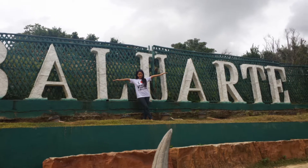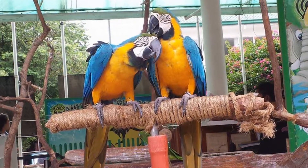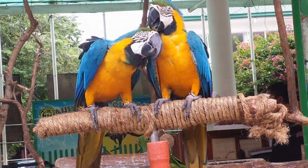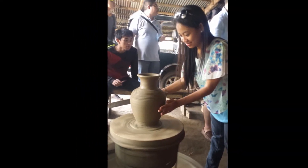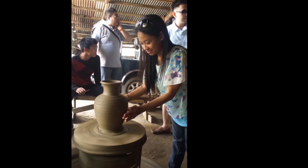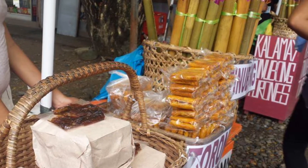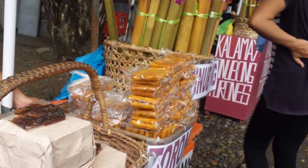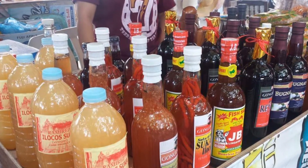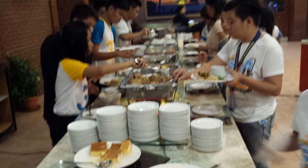Next is Baluarte, which is like a mini zoo in Ilocos where you can see lots of animals and buy some souvenirs. After that was Pagburnayan pot making — this is not a real session, just for photo purposes since the actual session was already finished. A man taught us how to make the pots and it's quite hard but pretty. Of course you cannot skip the city without getting some souvenirs like wines and sweet delicacies.